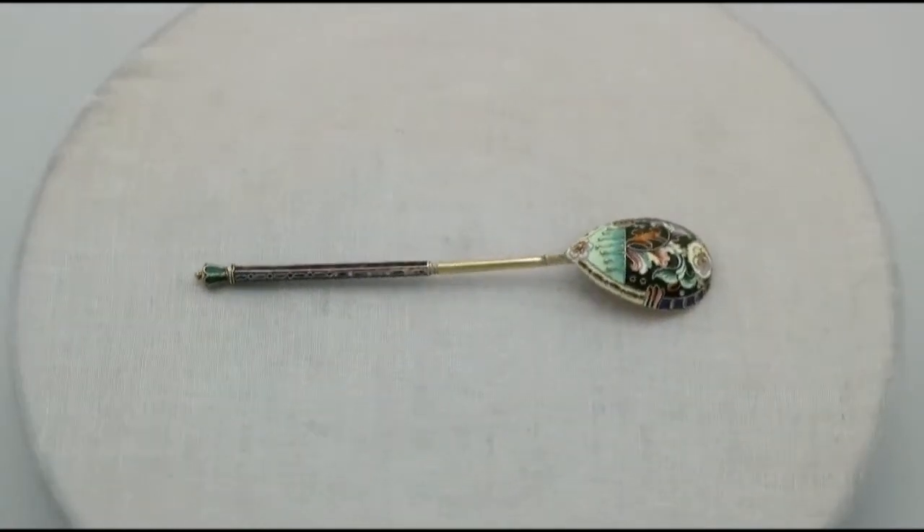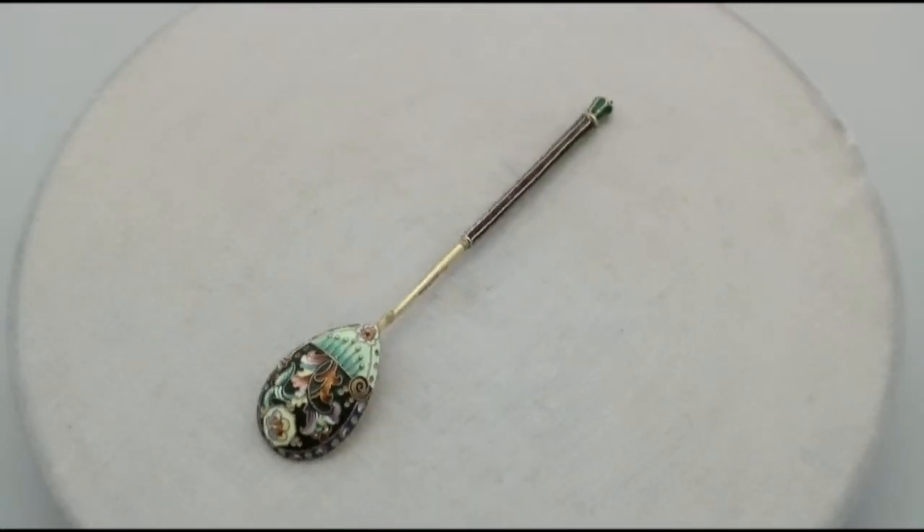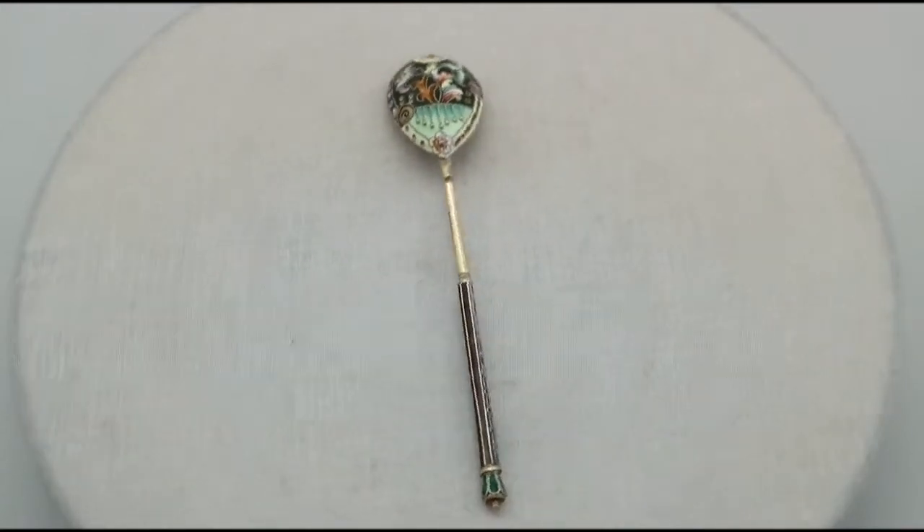The enamel is in perfect condition. Full hallmarks struck to each piece are very clear, and at a weight of 6.8 troy ounces, they are an exceptional gauge of silver.